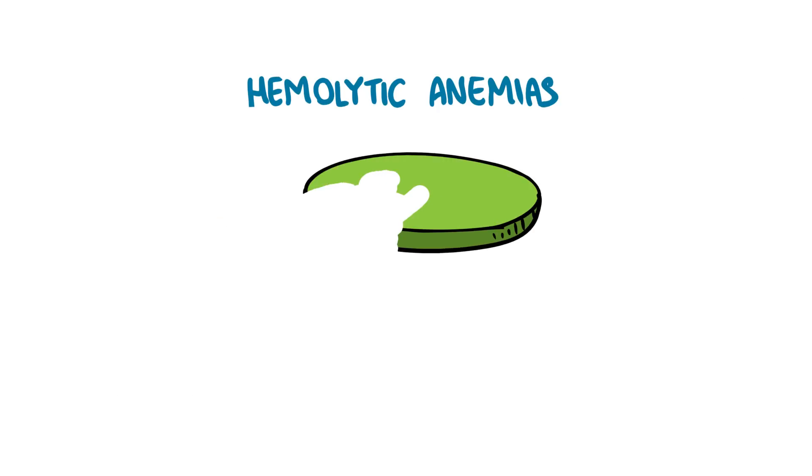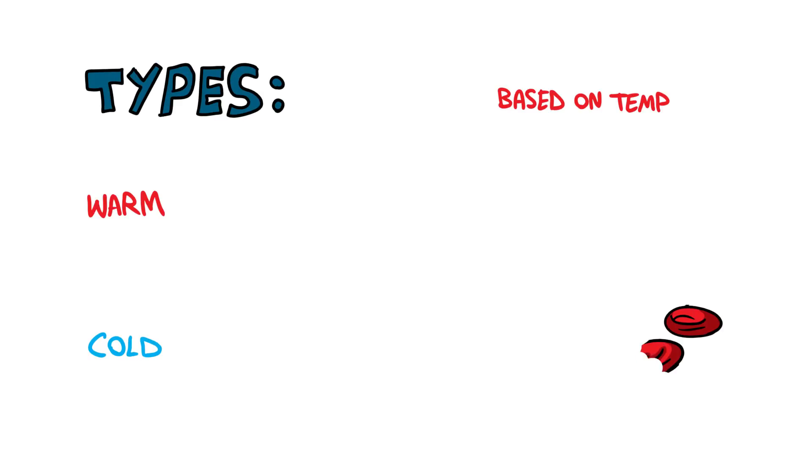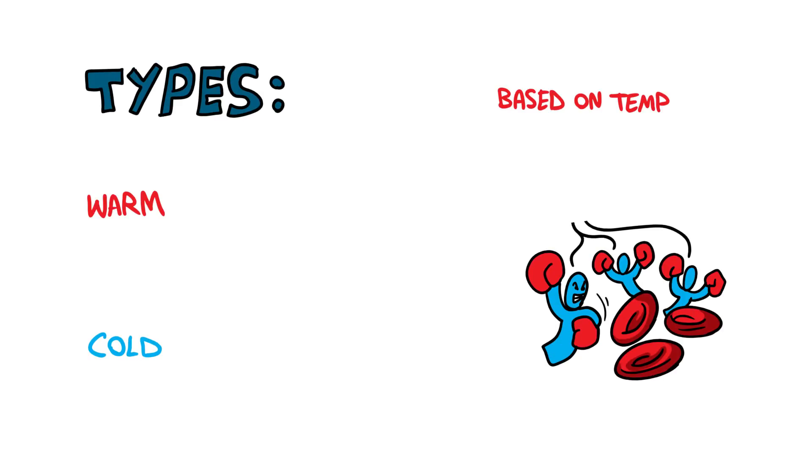Autoimmune hemolytic anemia accounts for approximately 5% of all cases of hemolytic anemias. Amongst these, the warm antibody type comprises 80 to 90 percent of cases while the cold antibody type occurs in 10 to 20 percent of people. The two types are differentiated based on the temperatures at which the autoantibodies stick to and destroy red blood cells.